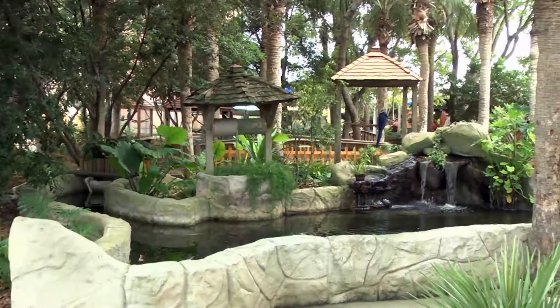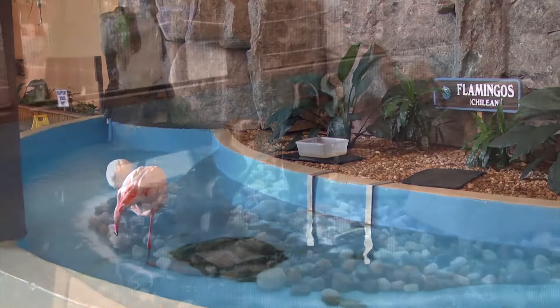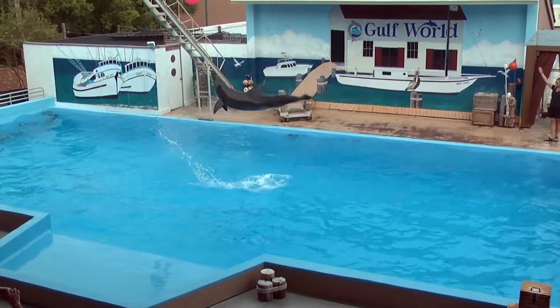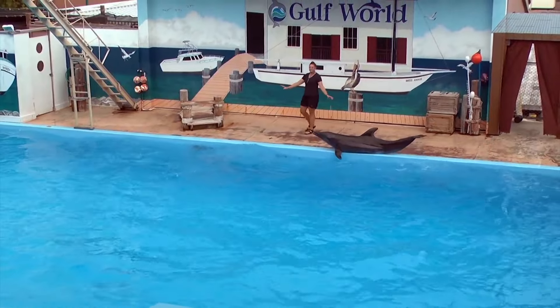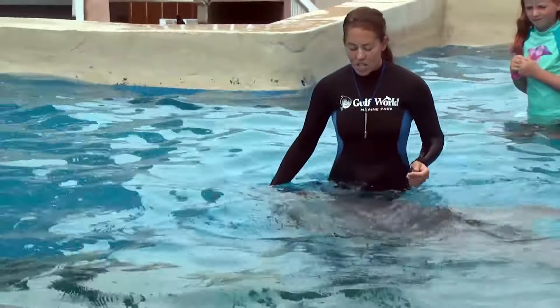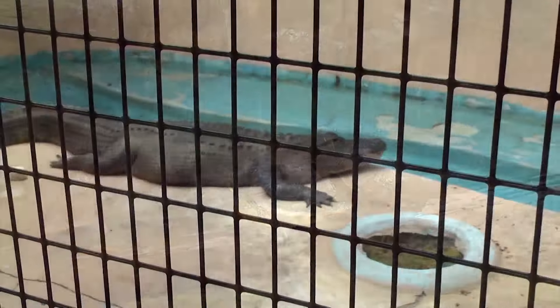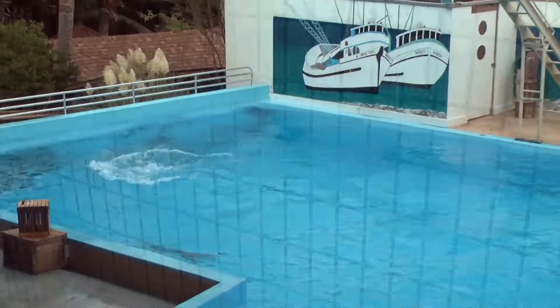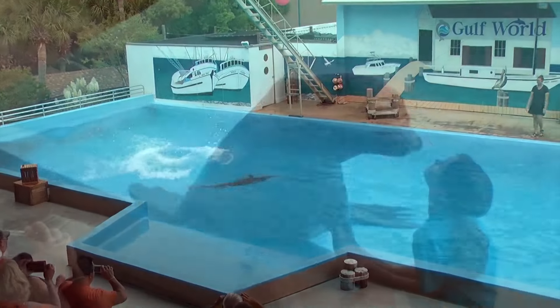We're here at the Gulf World Marine Park with Sam and Stephanie — do they have the dream job or what? Sam, tell us about what you guys have to offer. Gulf World Marine Park has been in Panama City Beach since 1969. We have shows, exhibits, and interactive programs. We have animals such as bottlenose dolphins, rough-toothed dolphins, sea lions, and tropical birds. We were just watching a show and it was absolutely fun — honestly emotional. The relationship the dolphins and sea lions have with their trainers is fantastic.